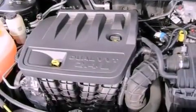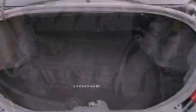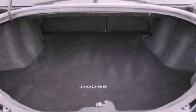Additional features include an illuminated driver side vanity mirror, disc brakes with an anti-lock braking system, and heated side view mirrors.